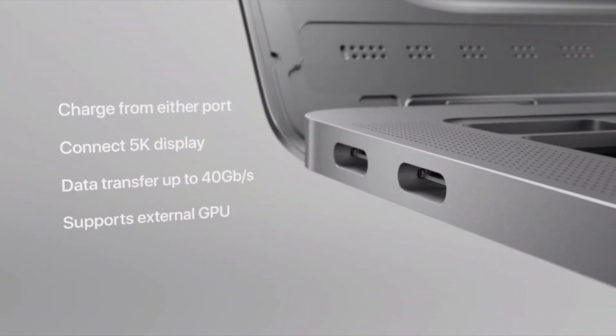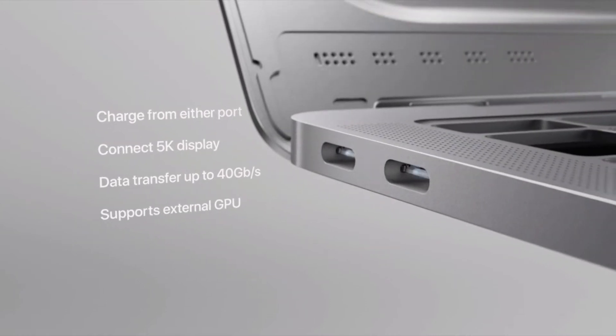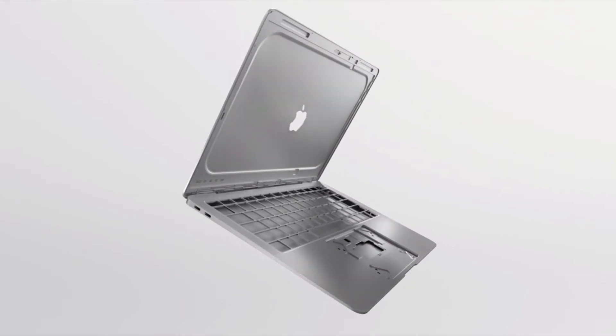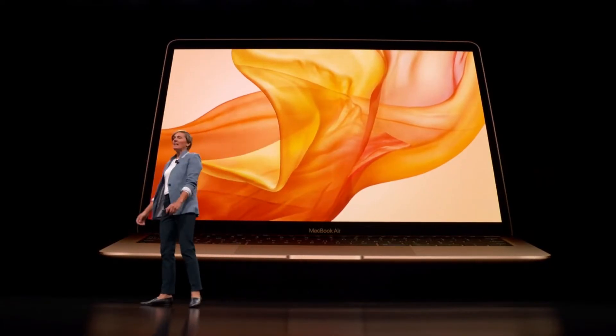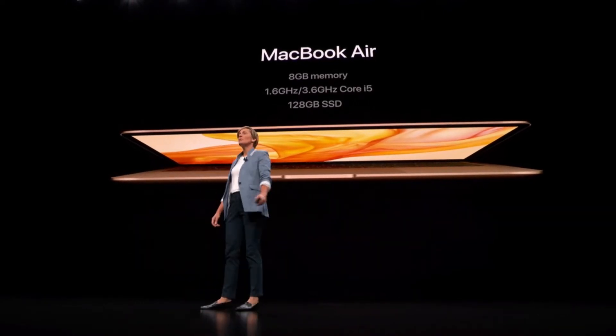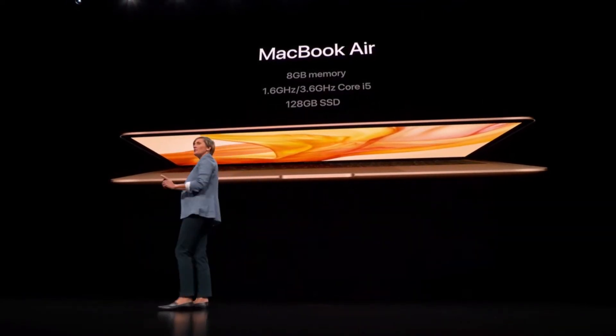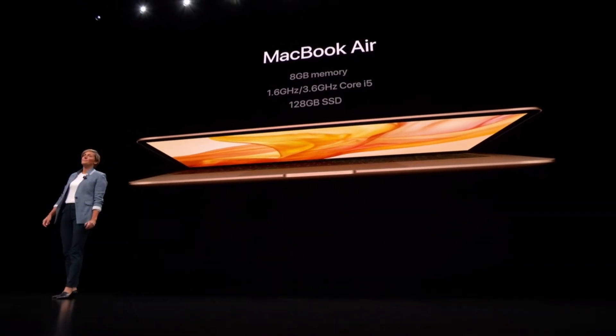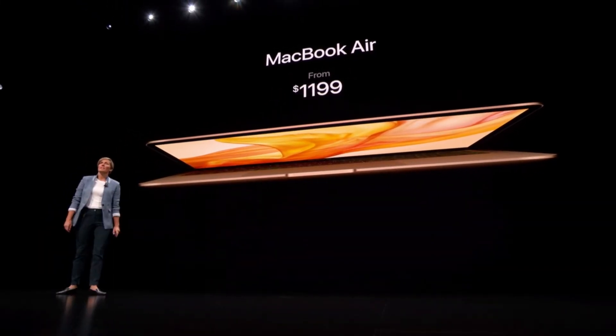The computer will have an all-day battery life. Looking at the horsepower for this new model, the baseline MacBook Air will have 8GB of memory, a 1.6GHz Core i5, and 128GB of storage. The asking price is $1,199 USD and it will be available on the 7th of November.